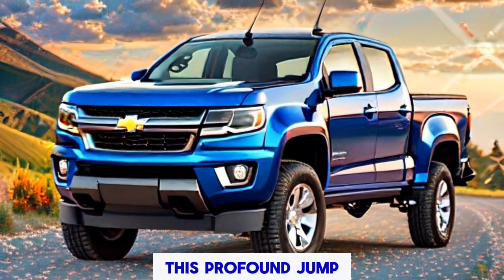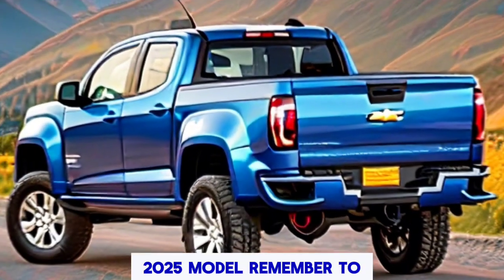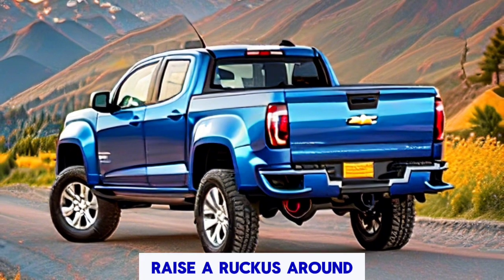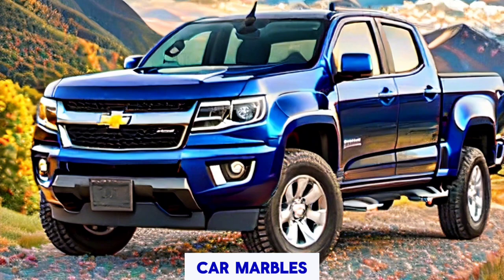Thank you for joining us on this deep dive into the Chevrolet Colorado 2025 model. If you enjoyed this video, remember to like, subscribe, and hit the notification bell so you never miss the latest automotive content. Drive safe and see you on the next one.